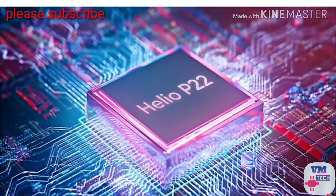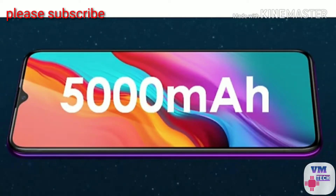There is a Mediatek Helio P22 processor. In this budget range, you will be able to get a 5000 mAh battery. There is a fingerprint sensor. In this mobile, the main plus point is the 5000 mAh battery.